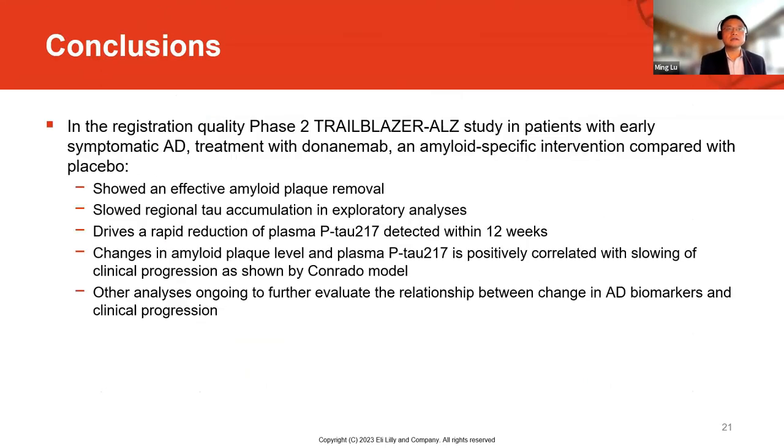In summary, in this registration-quality phase 2 study including patients with early symptomatic AD treated with donanemab, we saw effective amyloid plaque removal and an impact on downstream biomarkers including tau accumulation. This drove a rapid reduction in plasma pTau217 detected within 12 weeks. Changes in amyloid plaque level and pTau217 are positively correlated with slowing of clinical progression as shown by the Conrad model. Ongoing analyses continue to further evaluate the relationship between changing AD biomarkers and clinical progression. Thank you for your attention.